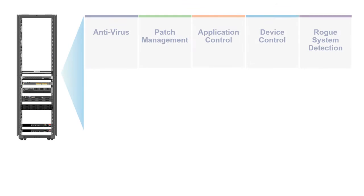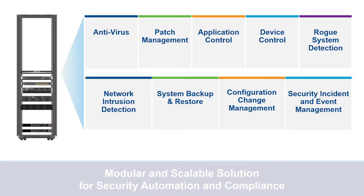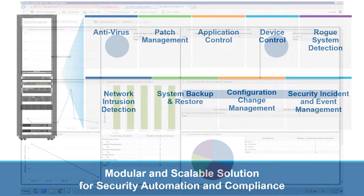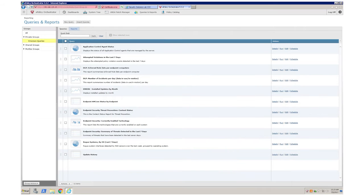In addition to a comprehensive feature set that includes solutions for antivirus, patch management, application control, device control, rogue system detection, and network intrusion detection, the suite also has a centralized dashboard for ease of configuration and use, as well as generating customized reports for compliance documentation.